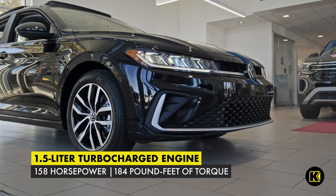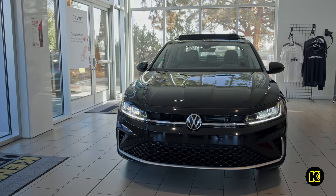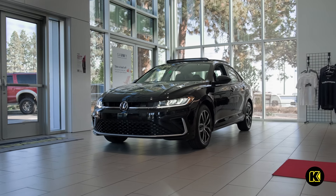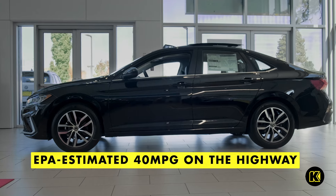This new Volkswagen sedan contains the same fuel-efficient and responsive 1.5-liter turbocharged engine that generates 158 horsepower and 184 pound-feet of torque. Whether you're exploring the scenic Pacific Northwest or commuting to work, you can benefit from an impressive EPA-estimated 40 MPG on the highway.